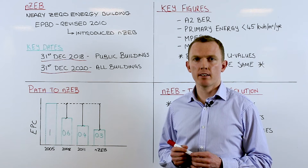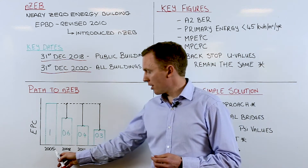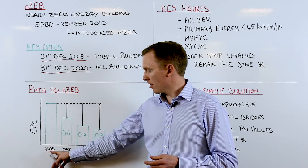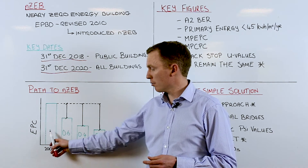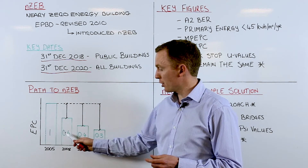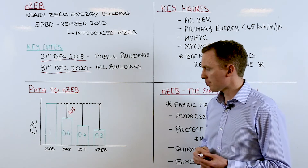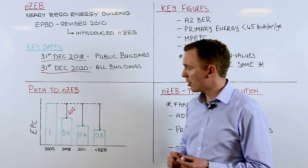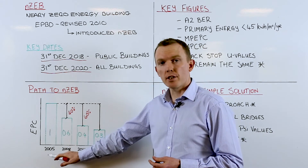So where will the NZEB standard fit within current and previous regulations? Looking back at 2005, all regulations after that were based on a reference dwelling from the 2005 regulations, where the energy performance coefficient was 1. The regulations then changed in 2008 and the energy performance coefficient was reduced to 0.6 — a 40% improvement on 2005 regulations for domestic dwellings. Our current 2011 regulations reduced the energy performance coefficient further to 0.4, a further 20% improvement and a full 60% improvement on the 2005 reference dwelling.